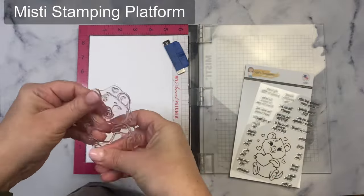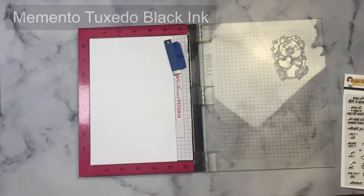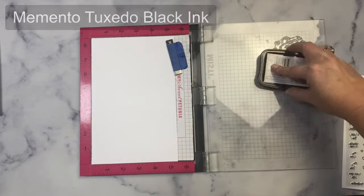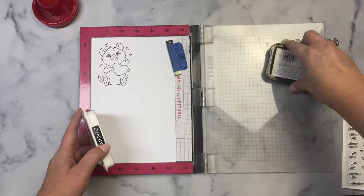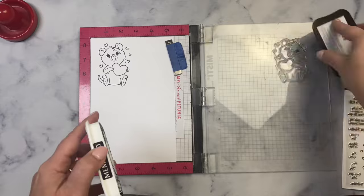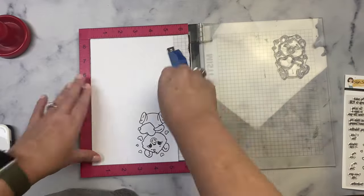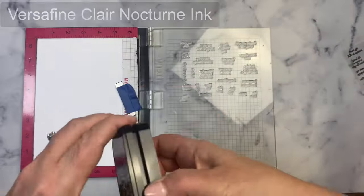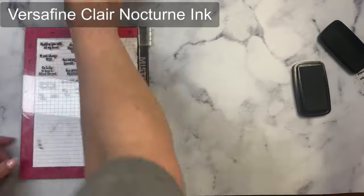First, I'm stamping the Kawaka image onto some Express It blending cardstock using Memento Tuxedo Black ink, since it's Copic marker friendly. And I'm using my Misti stamping platform. Since this is a brand new stamp set and I haven't used it before, it's not conditioned yet, so I'm just stamping it a few times to make sure I get a good impression. Then I'm rotating the cardstock and flipping it over so that I can get four images on one half sheet of cardstock. I always stamp out multiple images so I can have extras, but I did all of this off camera.